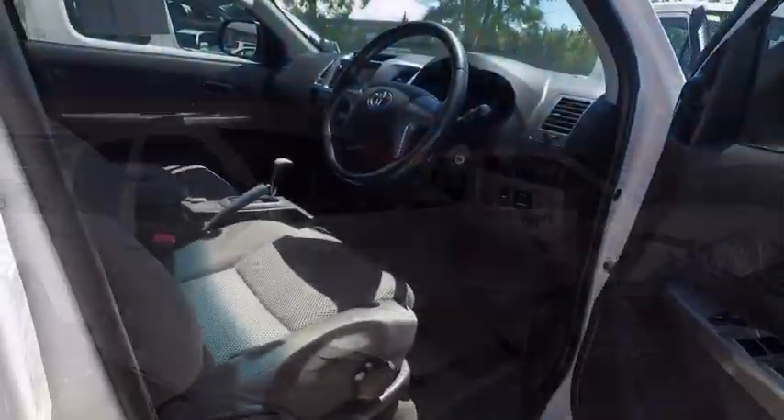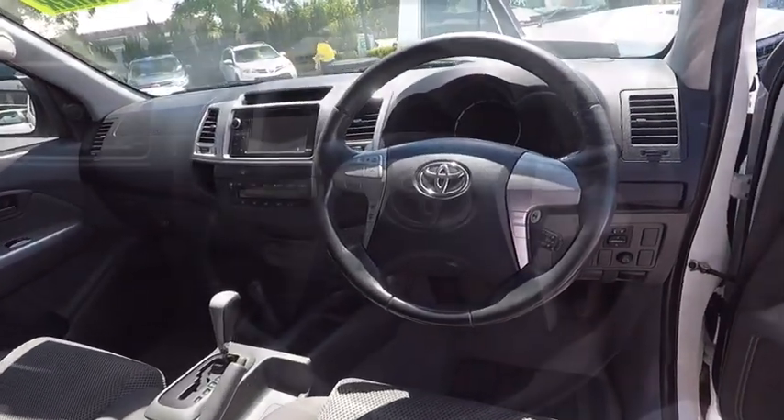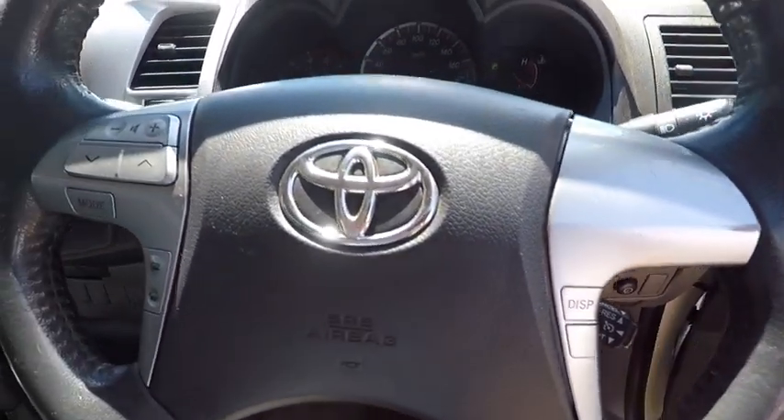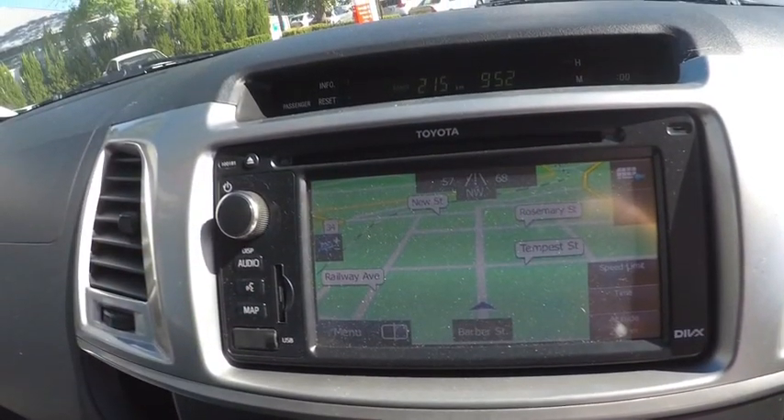Inside, the grey material seats are very comfortable, even for the back seat passengers. It has steering wheel controls, cruise control, satellite navigation, Bluetooth connectivity, a sunglass holder, plus loads more.